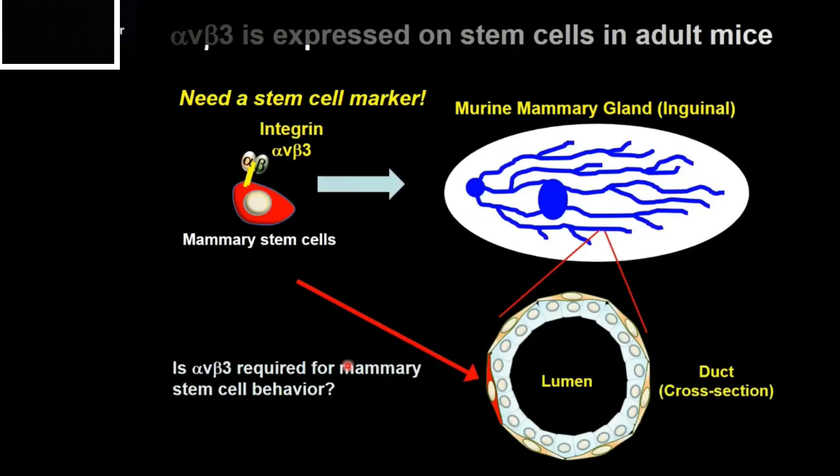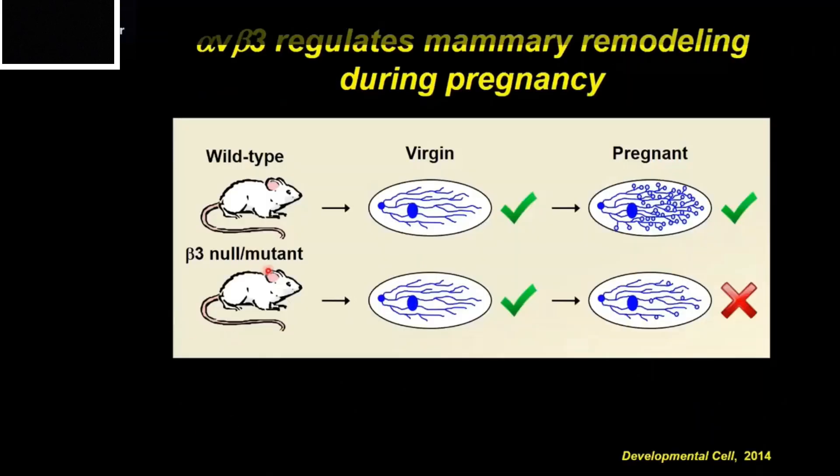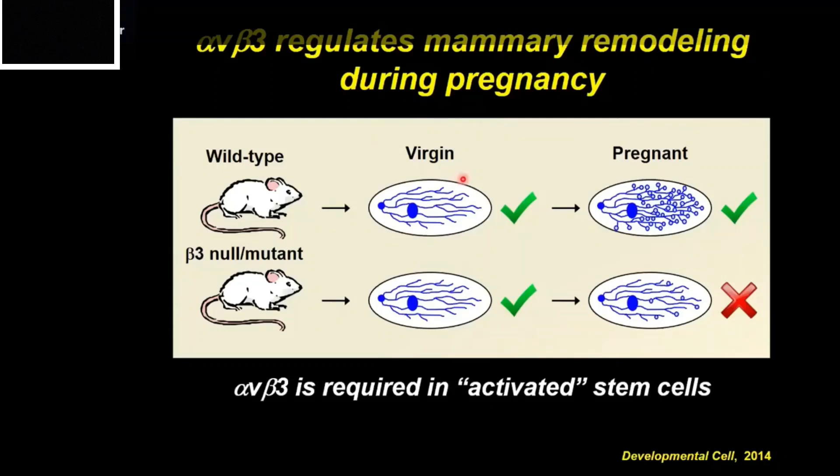We asked if alpha-V beta-3 might be required for stem cell behavior. We performed an experiment where we took mice in which the beta-3 gene had been deleted — beta-3 knockout mice — and compared them against wild-type mice. Normally during pregnancy, wild-type mice undergo extensive mammary gland remodeling with proliferation, branching, and alveoli forming. But in beta-3 knockout animals, there was a defect — fewer branches and fewer alveoli. In virgin adult mammary glands, deleting beta-3 had no effect. This suggested that alpha-V beta-3 may be a marker not just of stem cells, but of activated stem cells involved in the remodeling process.